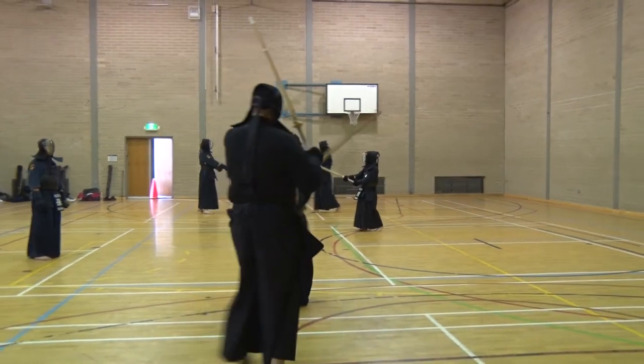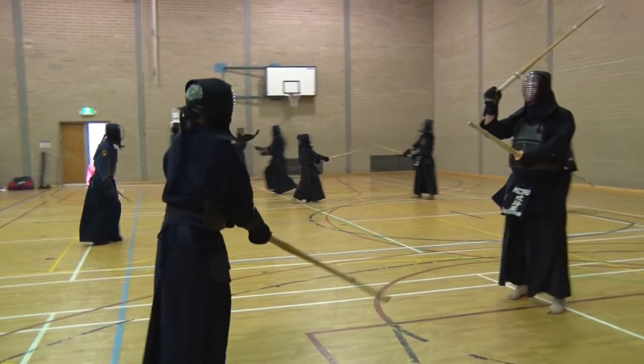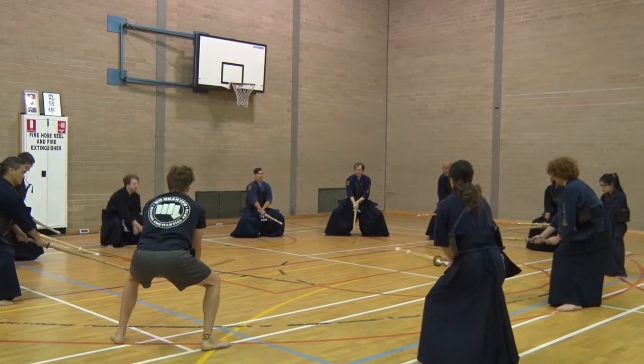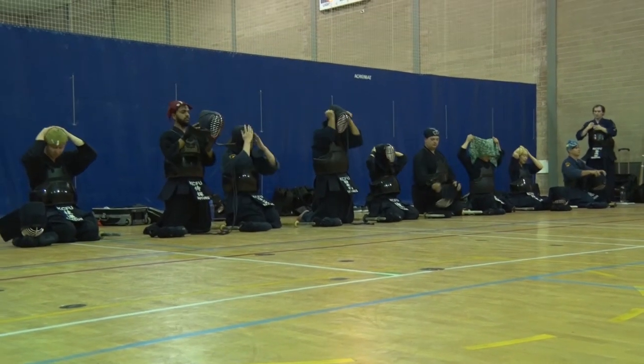Kendo means 'way of the sword' and it's a sparring-based sword training system. The equipment we use in sparring are bamboo swords, which are called shinai, and armor which consists of a mask, a chest plate, a safety belt, and gauntlets.